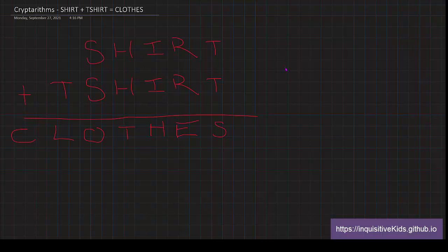Hi everyone, and welcome back to Cryptarithmetic. Today we're going to be focusing on a slightly higher level one: SHIRT plus T-SHIRT equals CLOTHES. You might be thinking these numbers are way too big — you expect us to do this type of problem? Well, yes, but it doesn't matter how big the numbers look. It matters if you see a pattern. We're going to go through this cryptarithmetic problem together using all the knowledge we learned from last time. Let's get started.